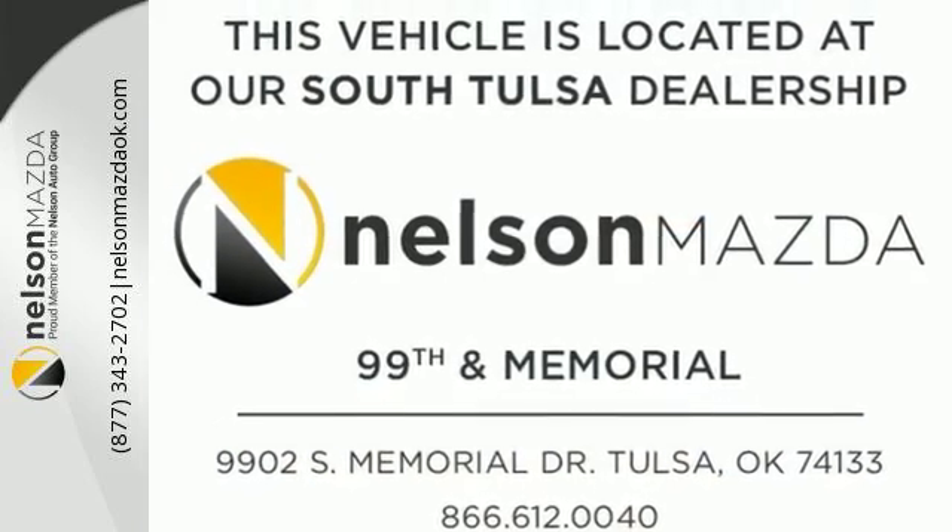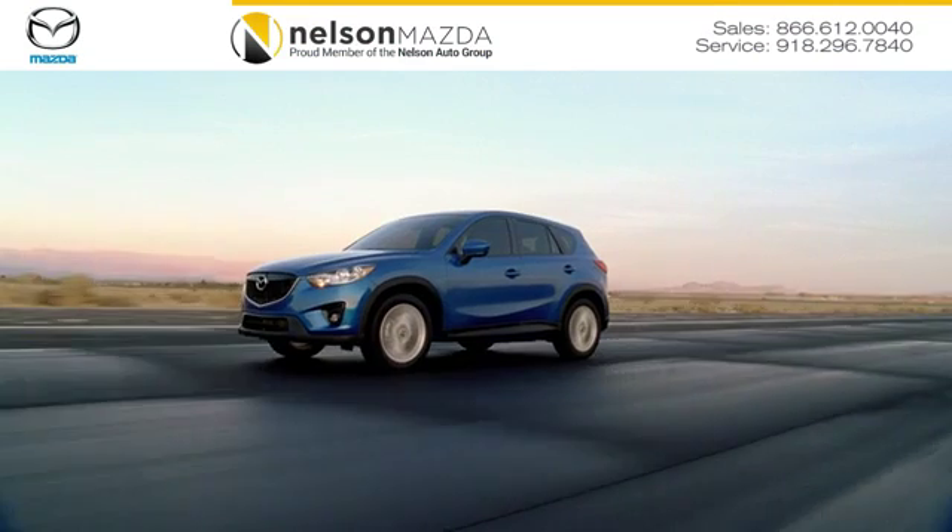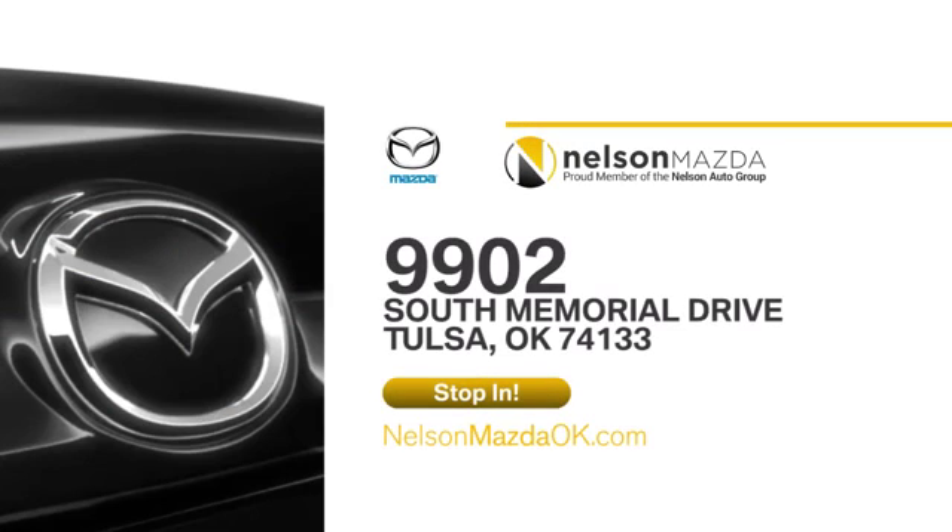Come in and give this car a test drive today. At Nelson Mazda, we can help you find the right vehicle to fit your needs. We're located at 9902 South Memorial Drive in Tulsa, Oklahoma.